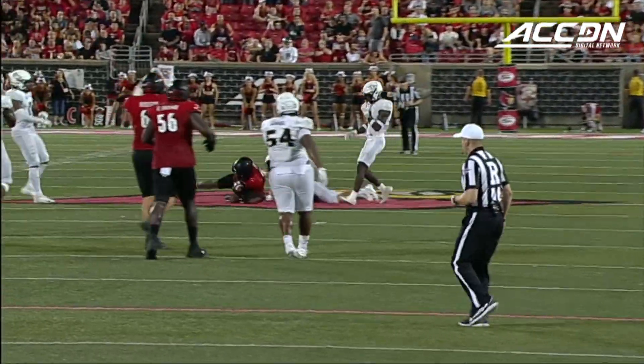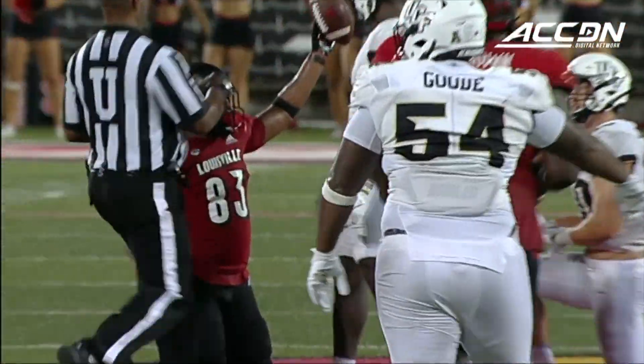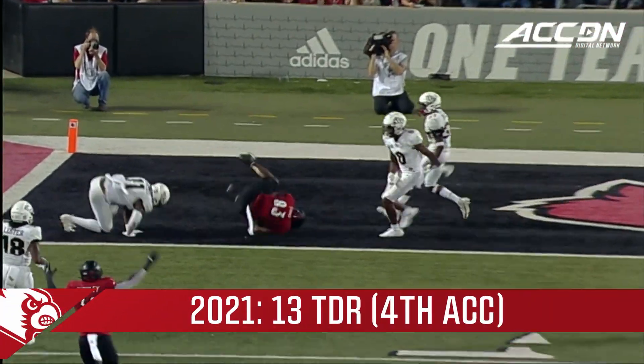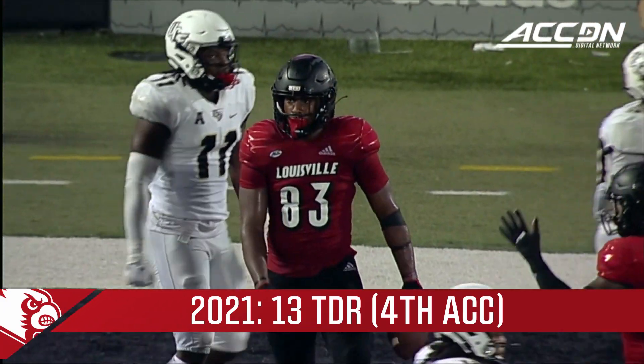I think he's extremely accurate once he gets a clean pocket. Cunningham play action, off his back foot, down the sideline. What a grand march on forward.